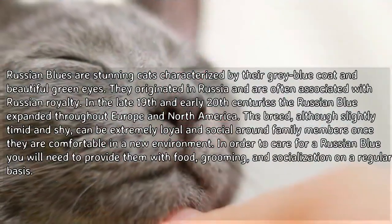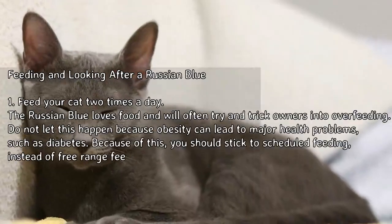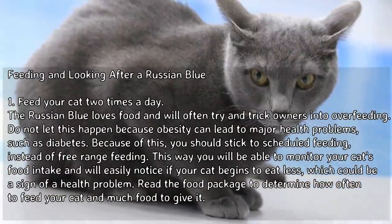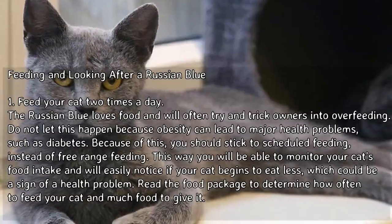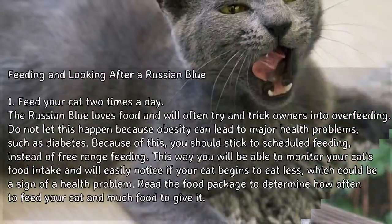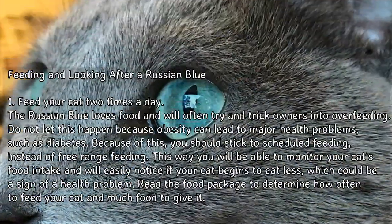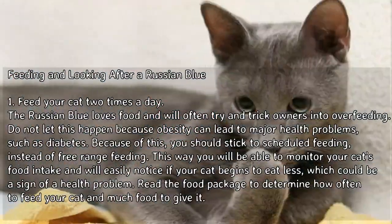In order to care for a Russian Blue, you will need to provide them with food, grooming, and socialization on a regular basis. Feed your cat two times a day. The Russian Blue loves food and will often try to trick owners into overfeeding. Do not let this happen, because obesity can lead to major health problems such as diabetes. Stick to scheduled feeding instead of free-range feeding so you can monitor your cat's food intake and notice if your cat begins to eat less.